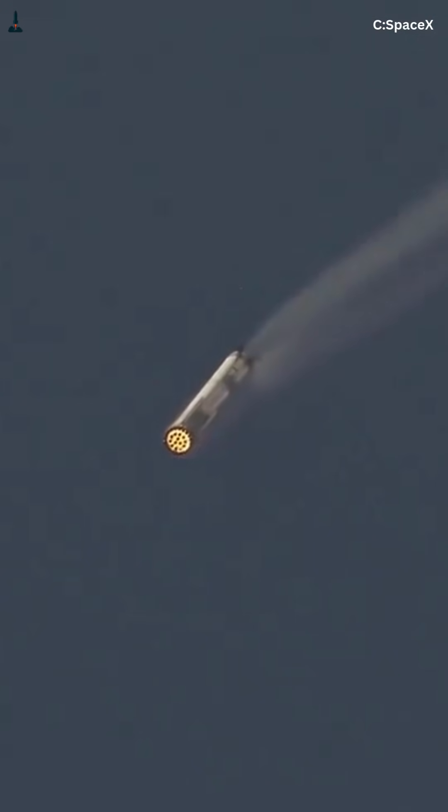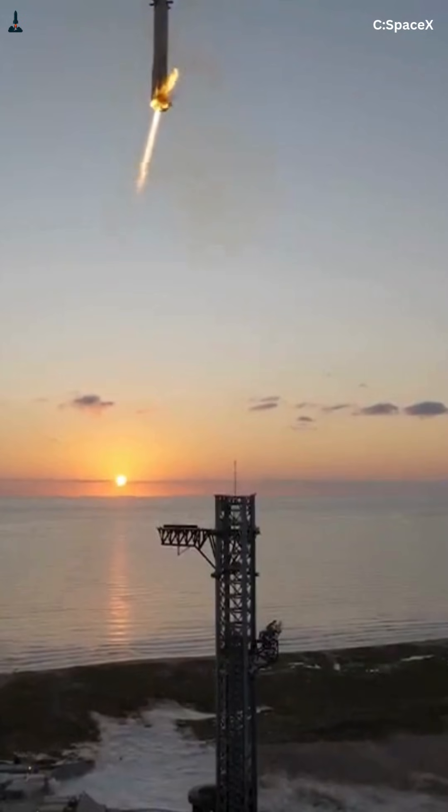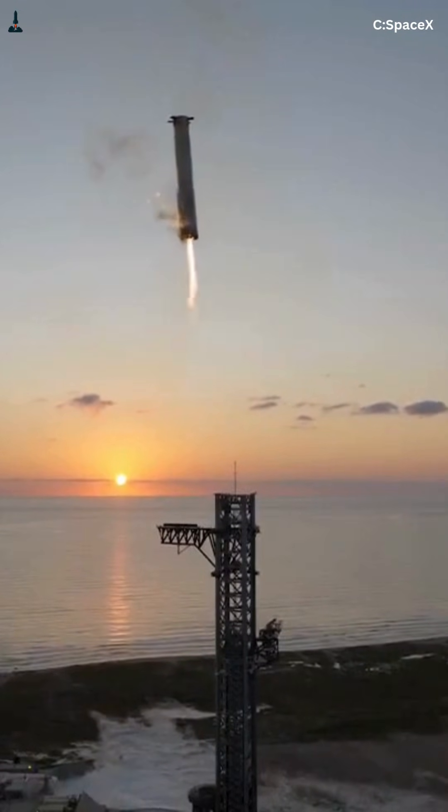Then there's orientation. Starship re-enters belly first for minutes at a time. Super Heavy comes in mostly engine first, exposing far less surface area to the airflow. Less area means less total heating, concentrated where the booster is strongest.